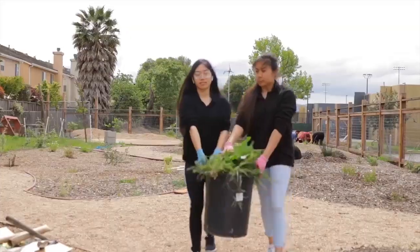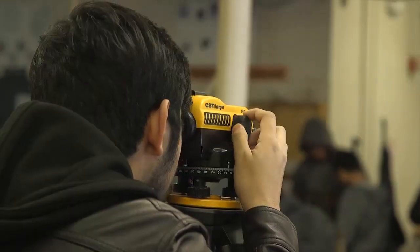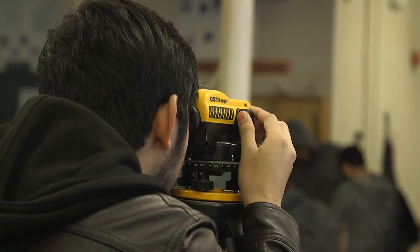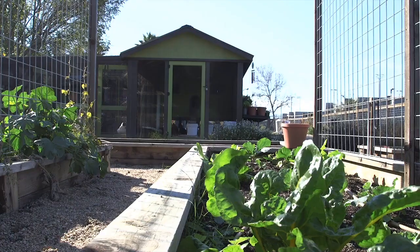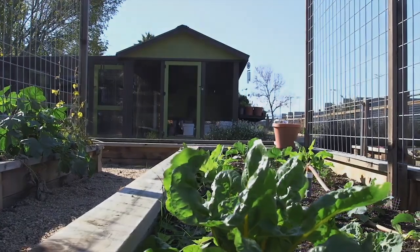It has a hands-on component where the students are building something. The future is here — students are learning about tomorrow's jobs. Tomorrow's already here. In order for them to compete in those industries, what better place to start learning than here?